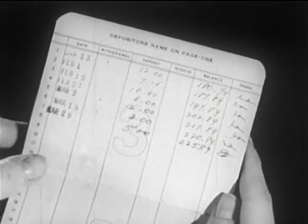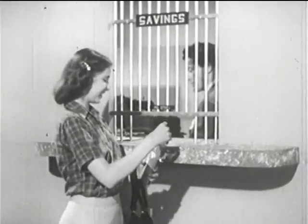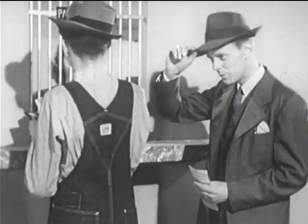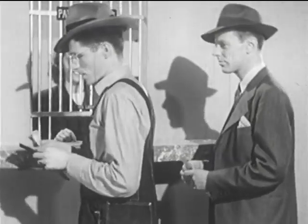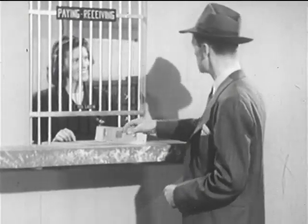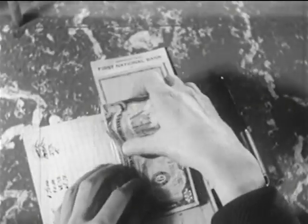Deposits in savings accounts are called time deposits because the depositors intend to leave the money in the bank for some time. But most of the deposits are demand deposits, upon which the depositor can write checks when he makes payments to others. Such deposits are made in commercial or personal accounts, often called checking accounts.